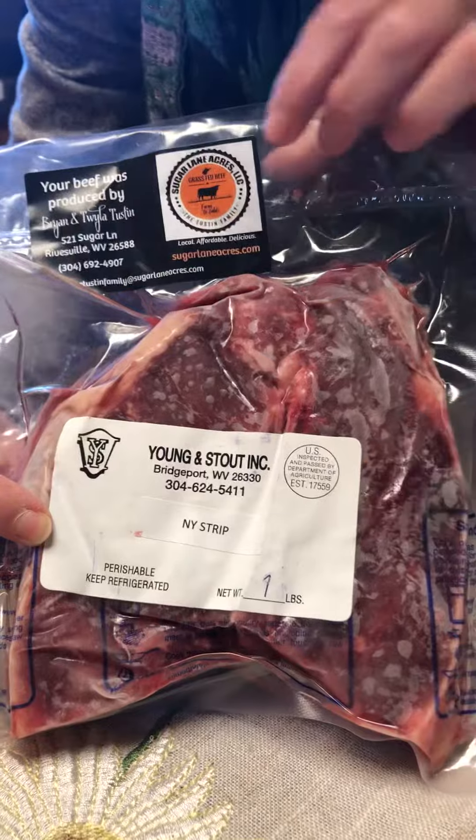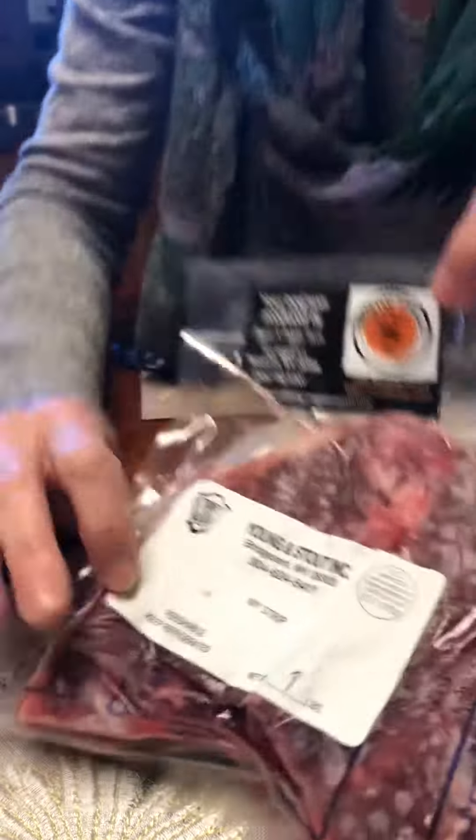It shows you who does the processing and then obviously who the producer is. And then when she delivers, this is how she does it — puts it in a nice little package and bundles it up, and you get a little thank you card that has all her information on it.